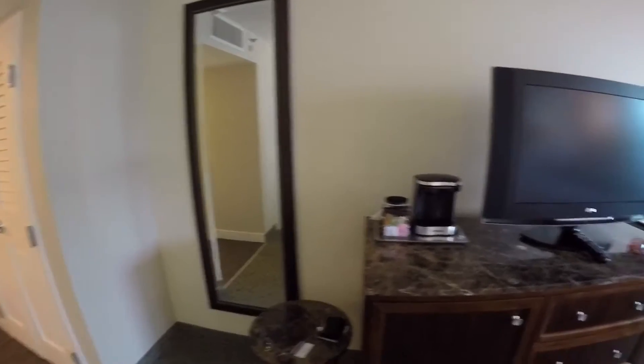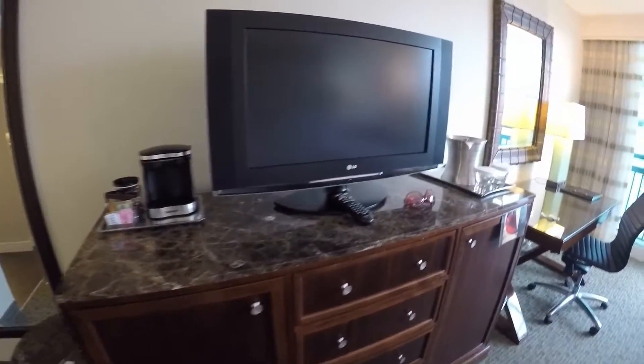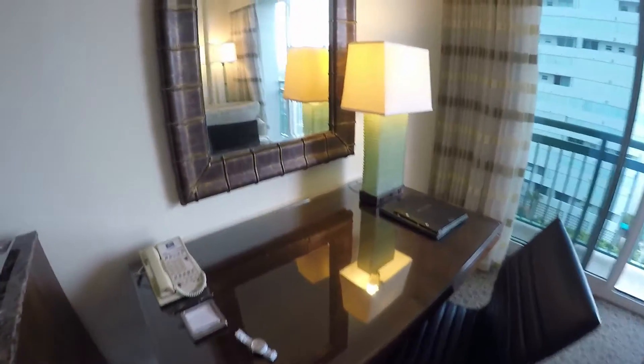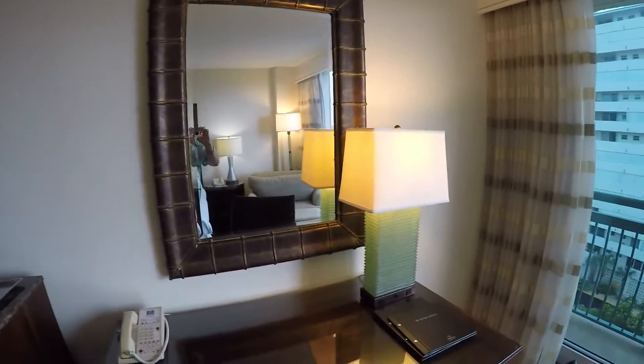No mirror — that's what you need. Nice workstation here.